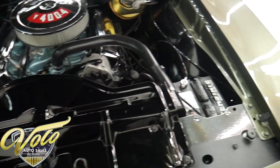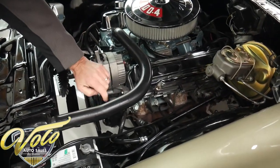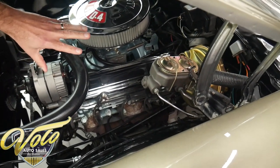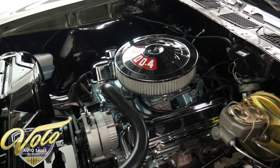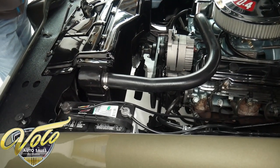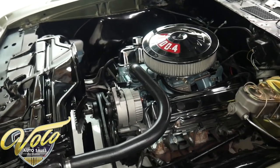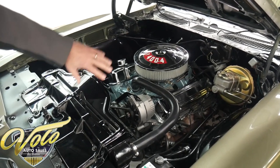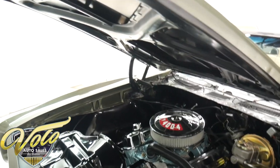A heater core was replaced. It has new power steering and hoses. New power brake system with the master cylinder. New wiper motor. New battery spring clamp cables. And the engine compartment is really sharp looking. All the metal surfaces are painted up real nice. The motor is painted nice. The chrome is new. So it's a really good looking engine compartment.